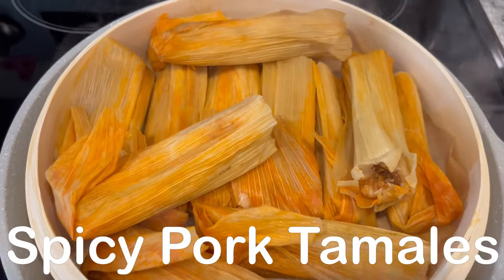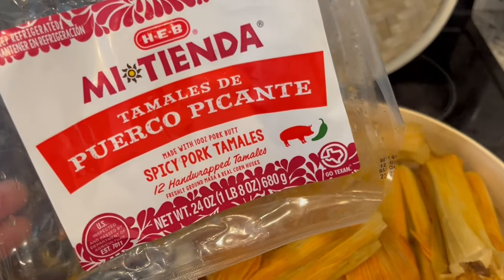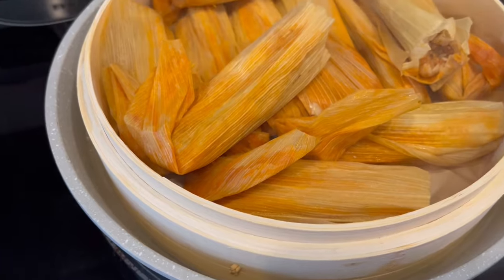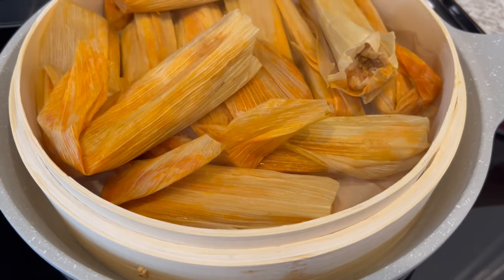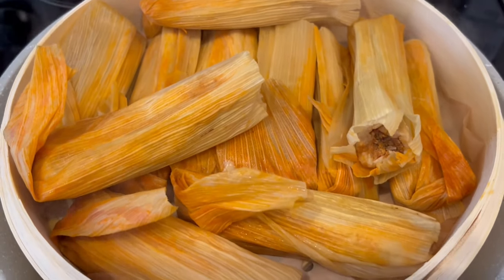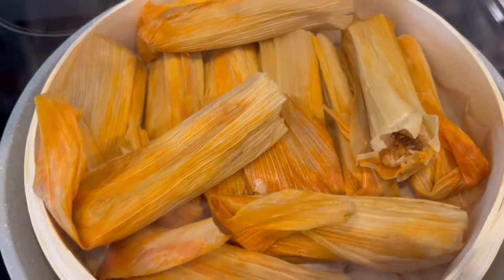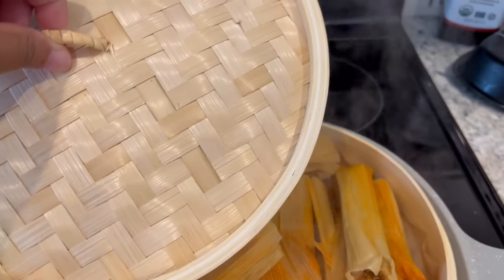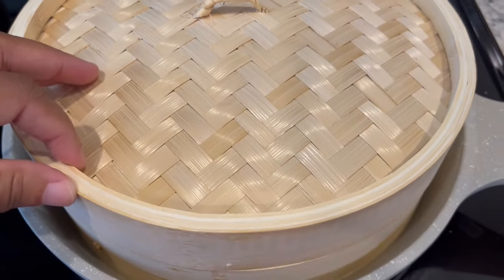Hey guys, so for dinner tonight we are having tamales and I am using these tamales from HED. Never tried them before. I am using my little steamer basket that I got from Aldi during Asian week — it's for dumplings and things like that but I'm using it for tamales today. I've got my tamales in there, double stacked since they didn't all fit. You can hear my water simmering below and I'm going to let these cook for at least 40 minutes or so.